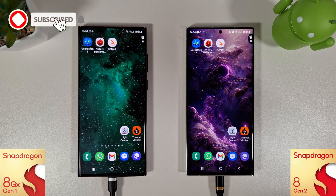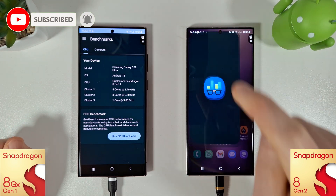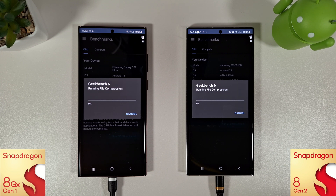Hi guys, it's Jon from Anerald Addicts and today we're going to be doing another benchmark comparison test between the Galaxy S22 Ultra and the Galaxy S23 Ultra. On the left we have the Snapdragon 8 Gen 1 and on the right we have the Snapdragon 8 Gen 2. We're going to run through the usual tests: we'll start with Geekbench, move on to AnTuTu and then 3DMark tests and see how they both compare.